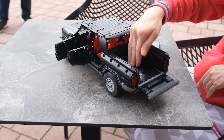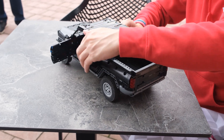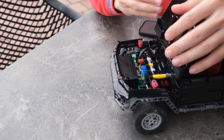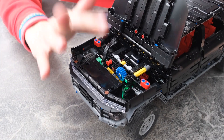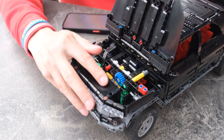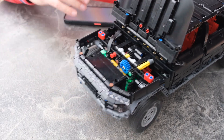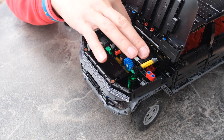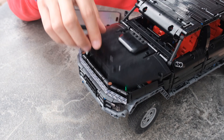We can also open the boot, which has a lot of space in the back for storage. In the front, we can open the hood — there's no internal combustion engine; instead, we have a frunk here in the front. It powers and controls the model, and you can see the steering mechanism which transfers the steering from the motor to the steering wheel.